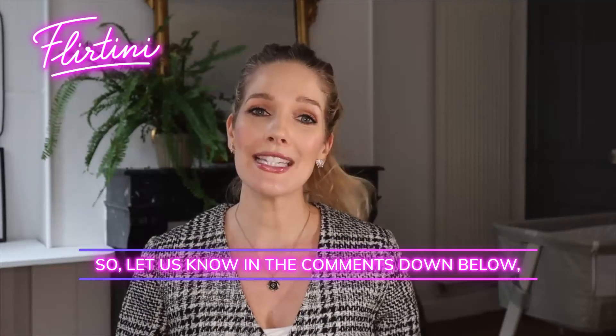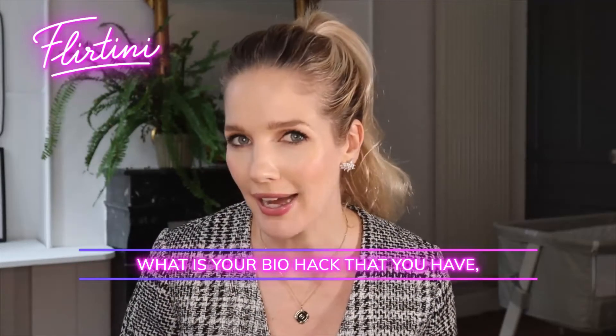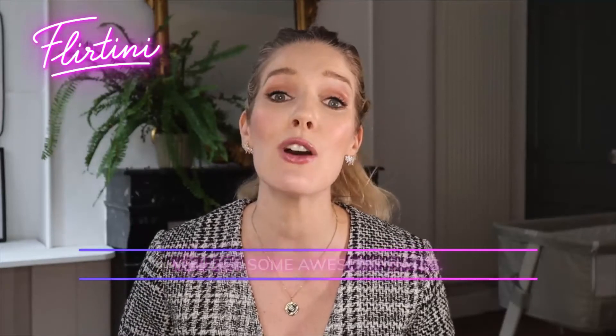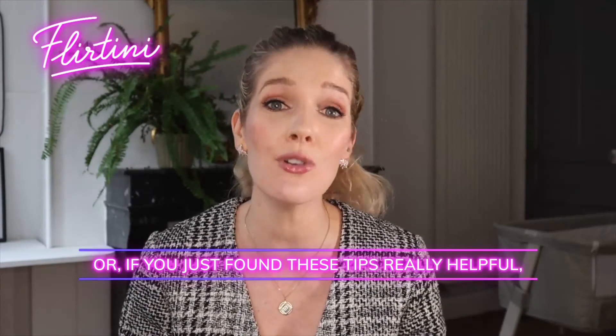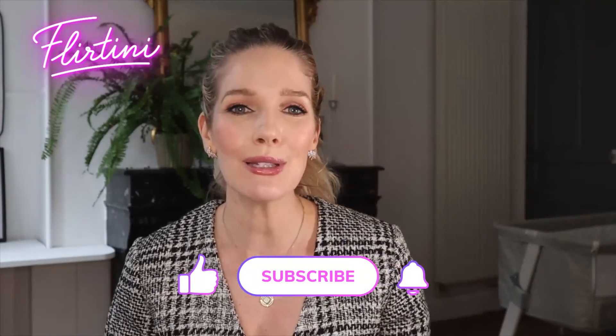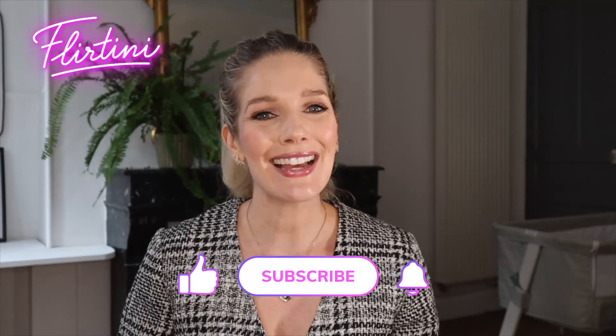Let us know in the comments down below what is your bio hack that you've found has really helped you get some awesome dates. Or if you just found these tips really helpful, drop a 'thanks Renee.' I'm Renee Slansky for Flortini — you can check out the dating app in the link below, and I will see you guys next time. Bye for now.